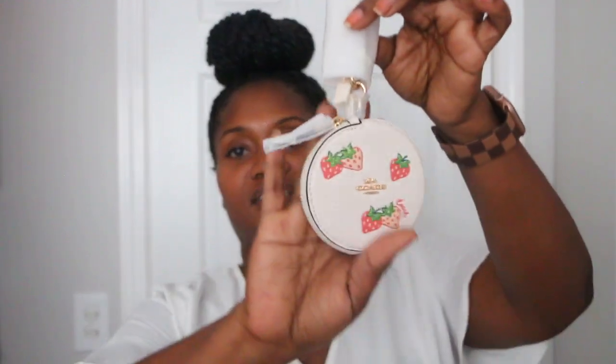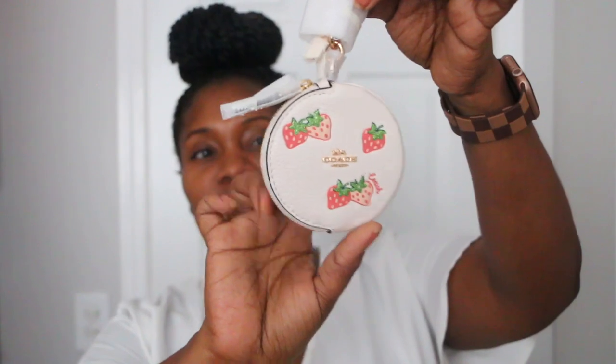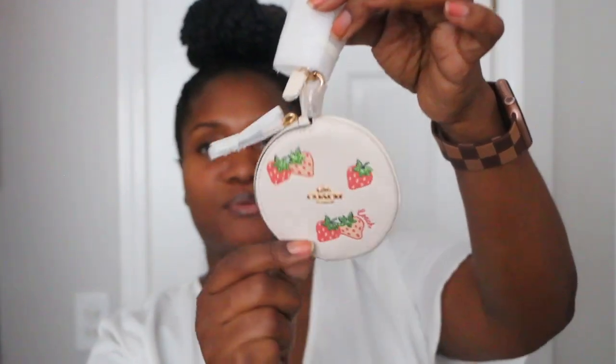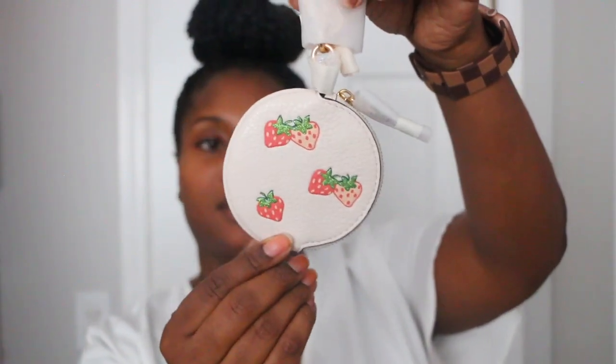Next I have my two micro rowing charms. I haven't used this one — I bought it to go with the candy paint gallery tote. The other one I bought just because I really wanted it, and I got the coin purse to go with it. Next I have the coin purse that goes with that micro rowing — this is actually the reason I'm selling the other round coin purse, because I'd rather have this one.